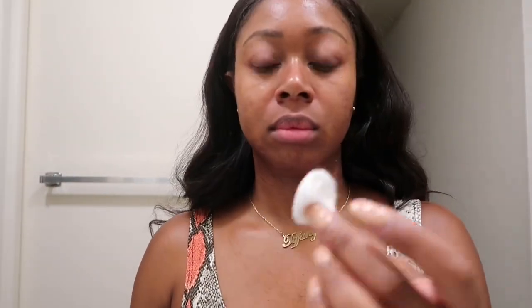You'll be able to see that my face is clean — there is no makeup on my face. I hope you guys enjoyed my makeup removal hack. Thanks so much for tuning in, don't forget to subscribe and like this video. See you guys next time!